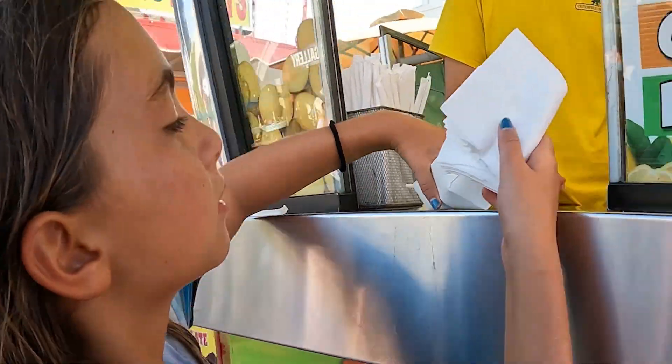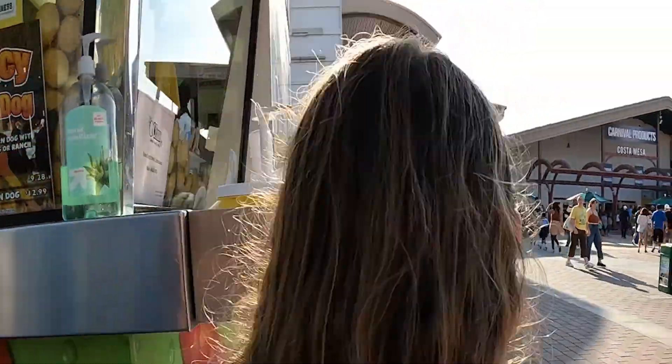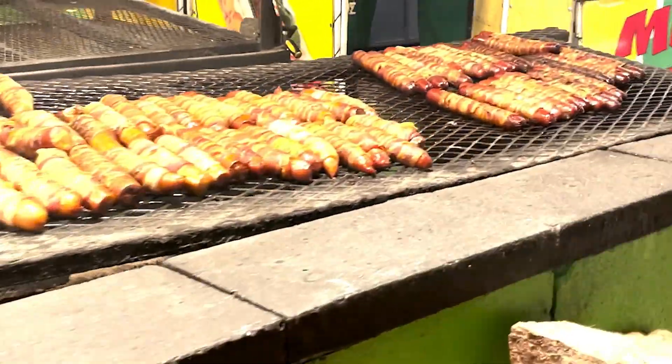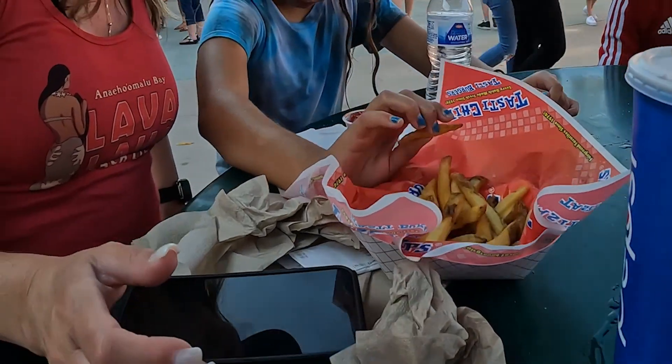And then what would the fair be without fair food? This is one of our most enjoyable parts of the fair — getting the unique and tasty fair food they offer. This is anything from a cheeseburger sandwich between two Krispy Kreme donuts, or what I got, a buffalo chicken sandwich with macaroni on top. If you're going to the OC Fair, I highly suggest you come hungry for some delicious fair food.